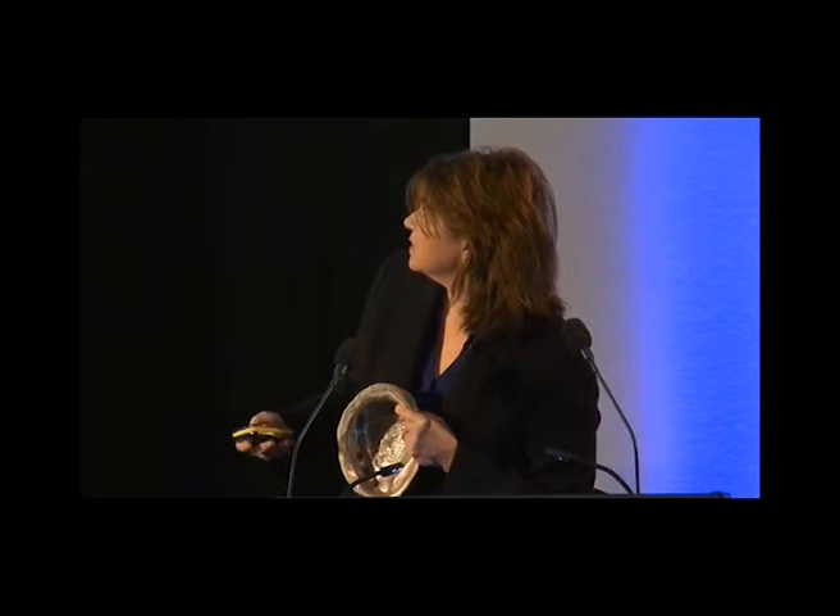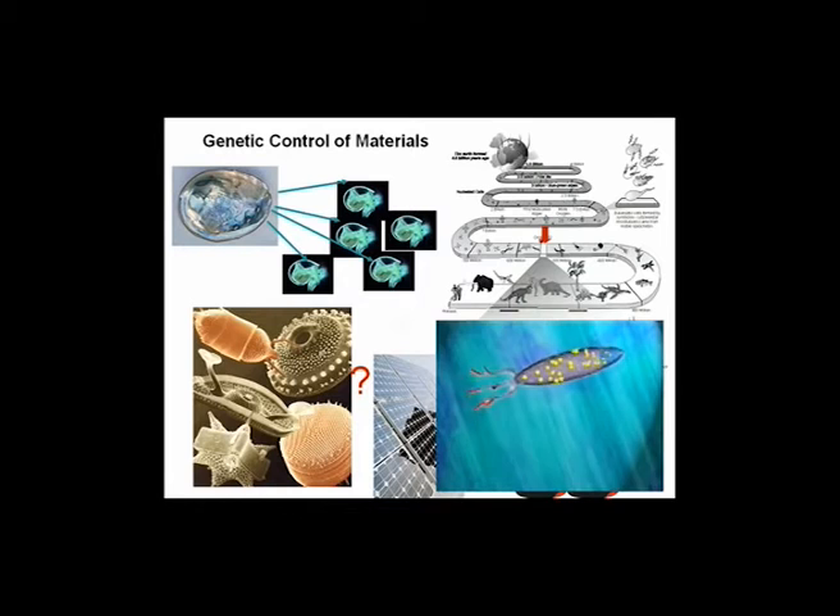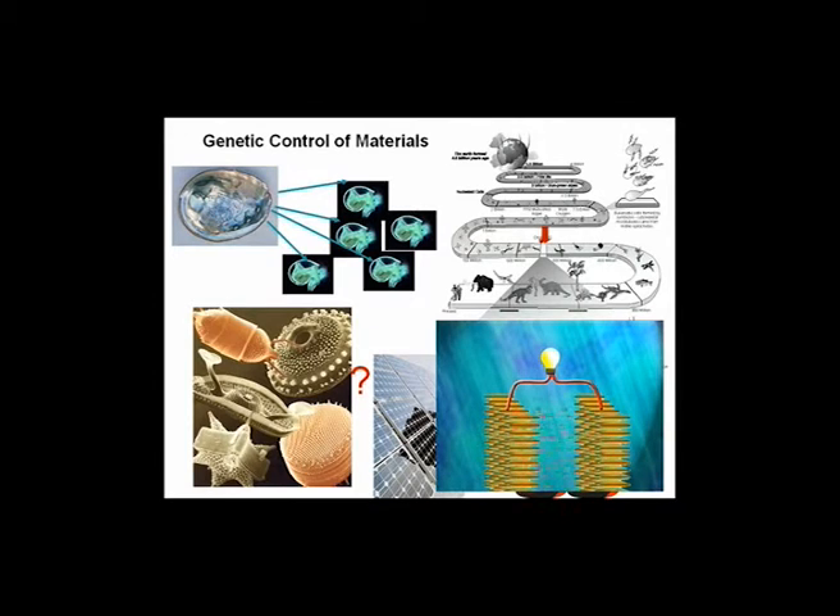Same with the diatoms shown at the bottom — the glassiest structures in the ocean — that have a genetic sequence to build glass at ocean temperatures and build really beautiful different shapes. We focused on: what if organisms had the opportunity to use more of the periodic table, not just calcium and phosphate and iron and silica? What if they could use other elements on the periodic table, and could also genetically code the synthesis of a battery or a solar cell?